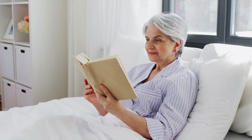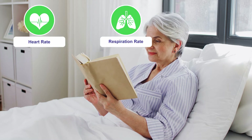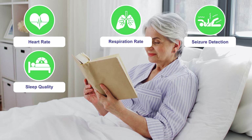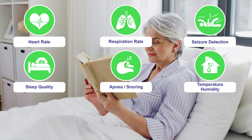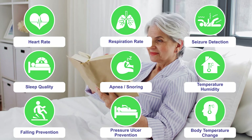Skypad continuously monitors multiple health functions including heart rate, respiration rate, seizure detection, sleep quality, apnea or snoring, room temperature, falling prevention, pressure ulcer prevention, and body temperature change.